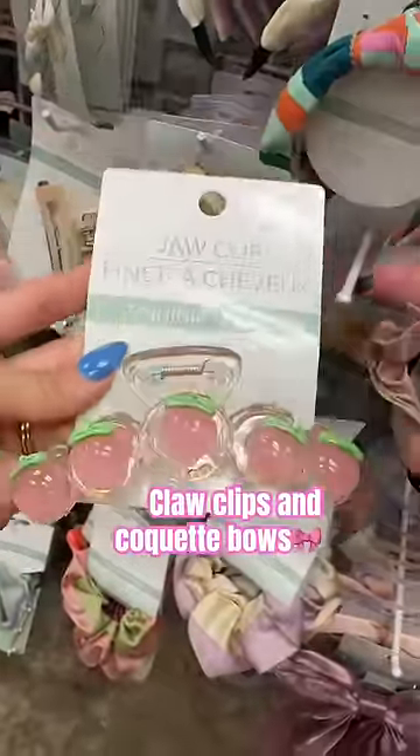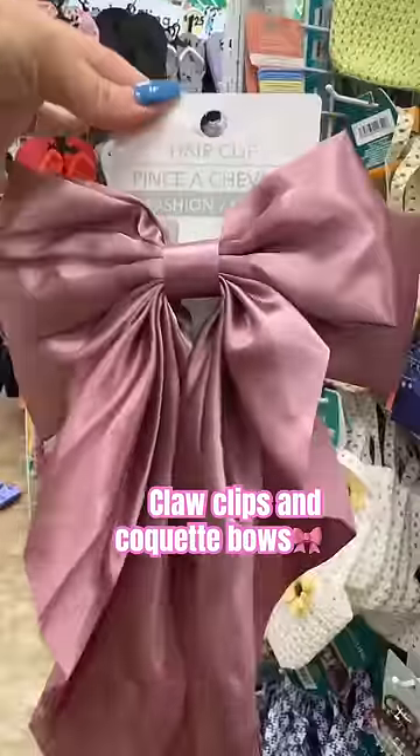They have these cute little essential oil diffusers for only five dollars and they're LED. Look how cute this peaches claw clip is. Also they have some very coquette bows.